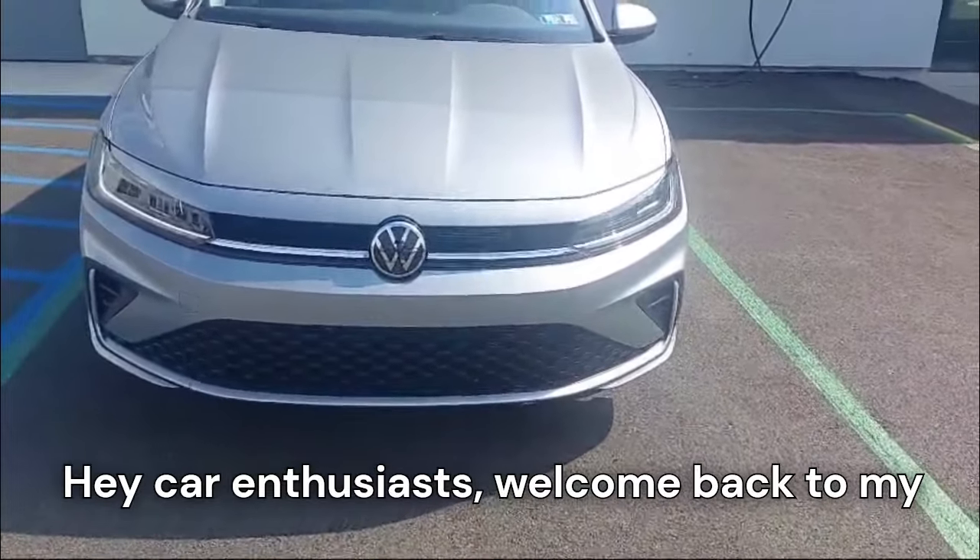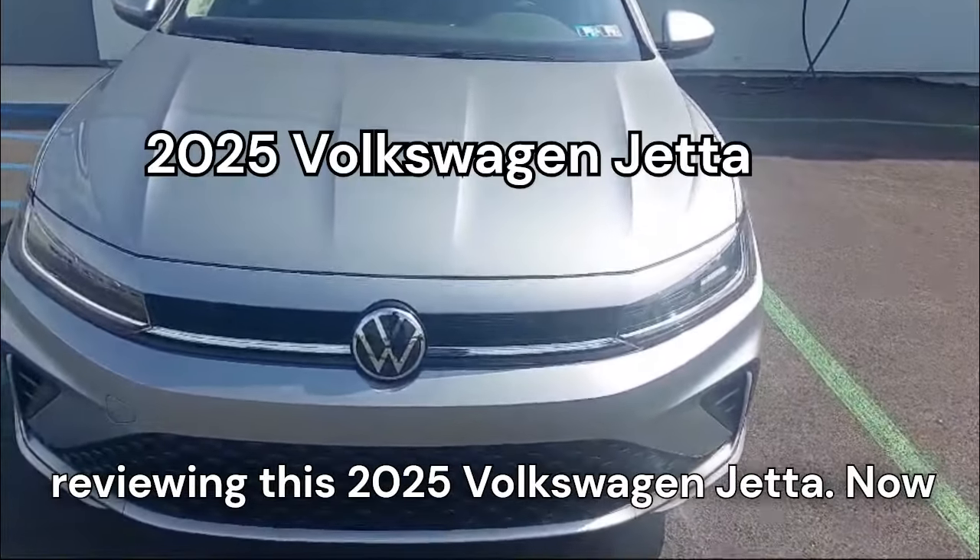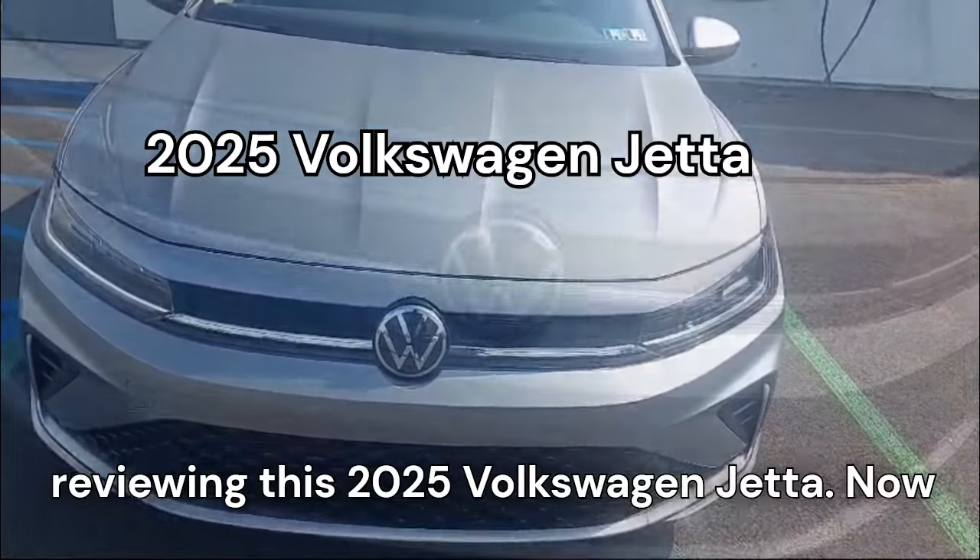Hey car enthusiasts, welcome back to my channel. Today we are going to be reviewing the 2025 Volkswagen Jetta.